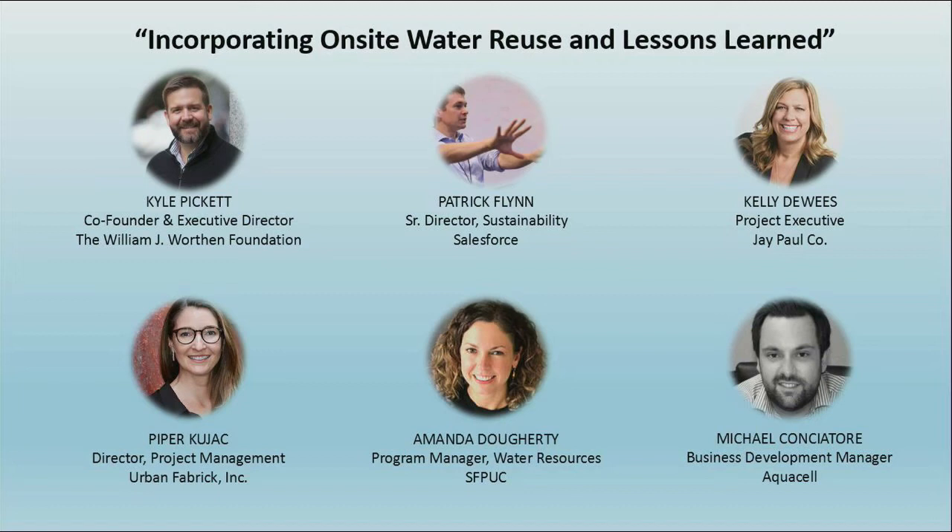Michael, what are the most important things to consider when selecting which technology and provider you want to bring onto your project?